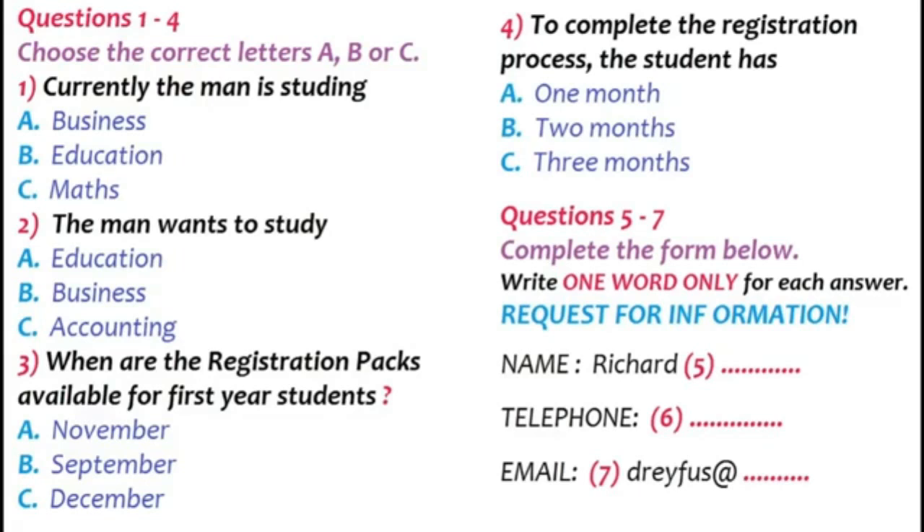Well, basically I need to know what I have to do to be enrolled as a student. I'm currently studying education at another school. I've just finished my first year, but I'm not really enjoying it. I think I'm more interested in accounting. My dad teaches maths, so I thought it might be a good choice. Better than business anyway.